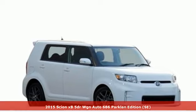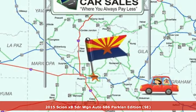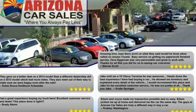Here's a 2015 Scion XB. Distinctive style, spacious interior, and convenient features make this Scion a must-have. It comes with great features you'll love.